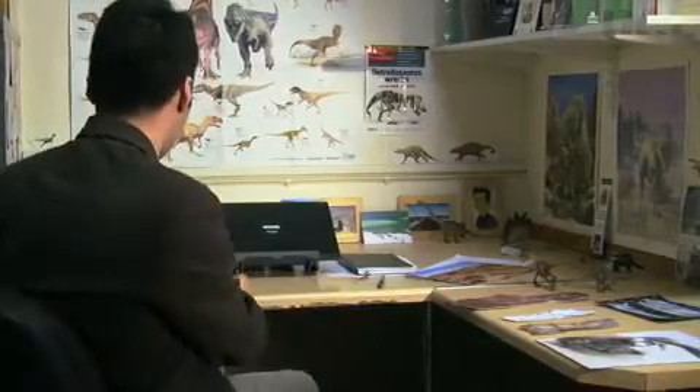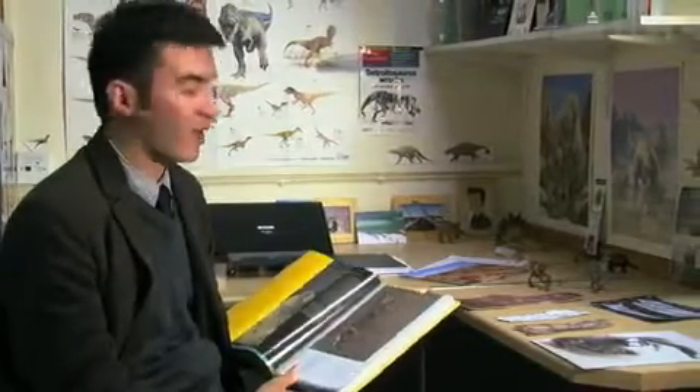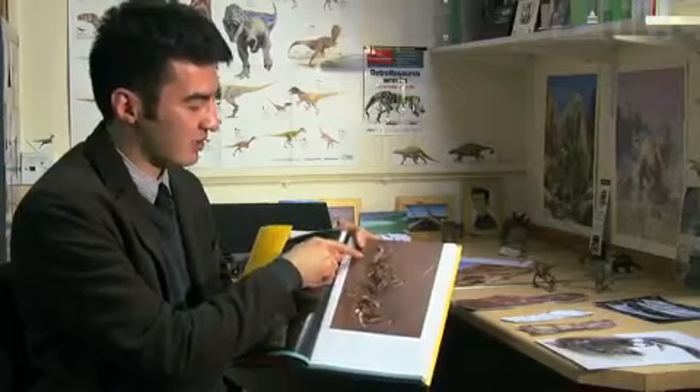Dromaeosaurs are carnivorous dinosaurs that have three bones in the skull completely absent in other carnivorous dinosaurs like T-Rex. Dromaeosaurs are very well known from skulls and from all over the world, but our best specimen is actually one from Mongolia — a velociraptor, that well-known dinosaur.